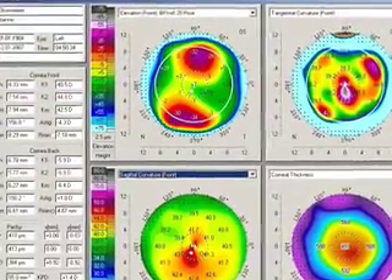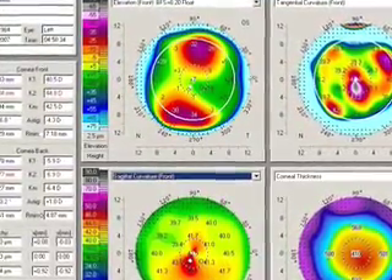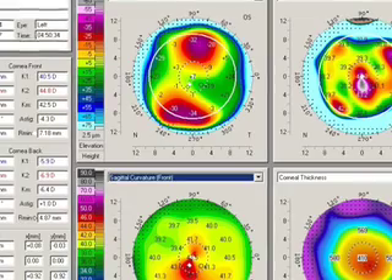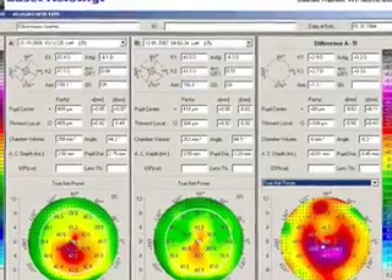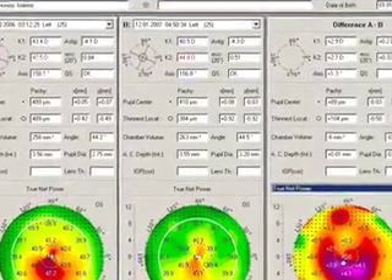We're seeing here now the patient postoperatively. 3 months later, the cone has been reduced significantly. This patient happens to be 20/25 uncorrected now. You can see in this comparison map, before and after, and the difference. The patient is stable for 2 years.